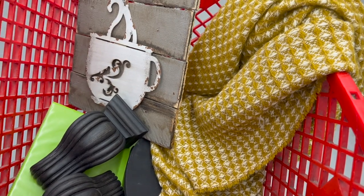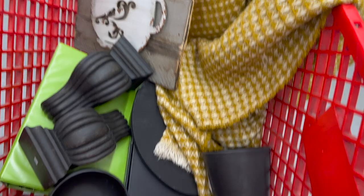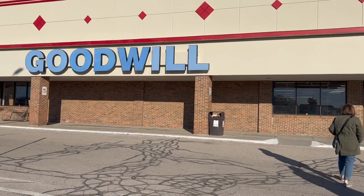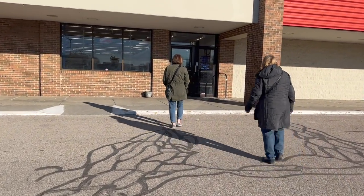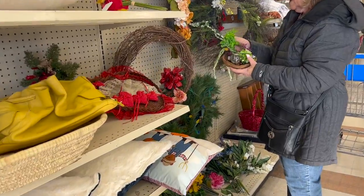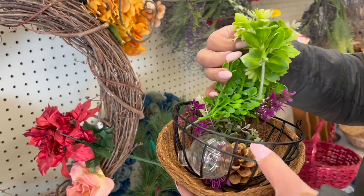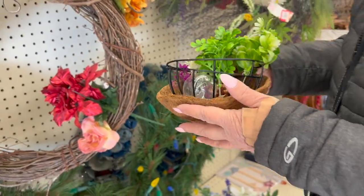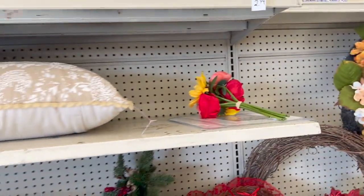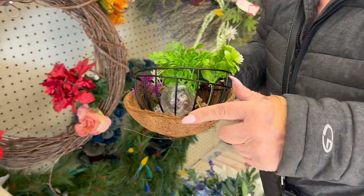I'm super happy with everything I got in the cart here — I think this all goes really nice together. Time to hit the checkout, and we have one more store to go. Our last stop is the Goodwill in Bay City. What'd you find? Just a little basket — you put moss in it and use it as a nest. Yeah, you could. It has that formation.